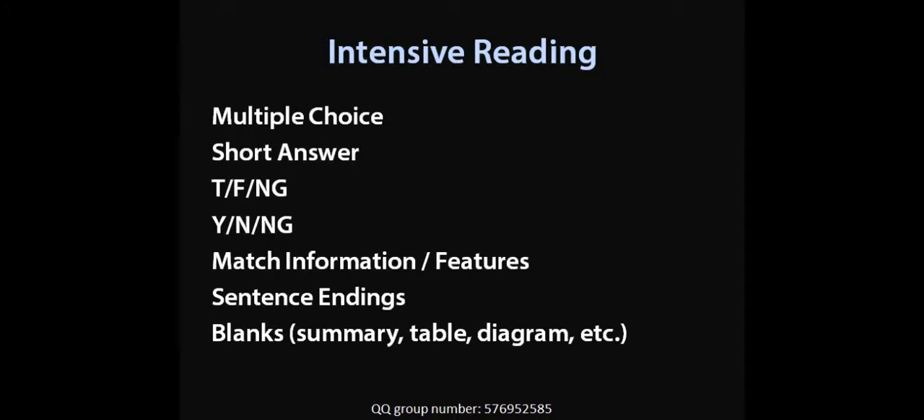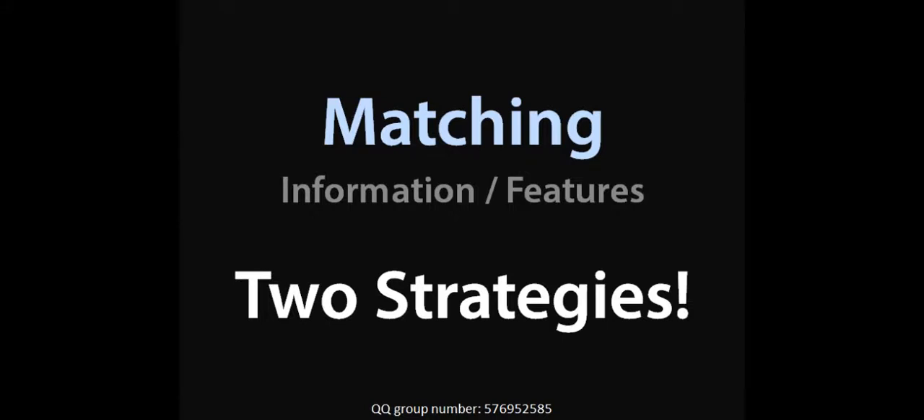But today we're actually going to look at two strategies as we talk about matching information and matching features. Now there's one more matching type — matching headings — and we are not going to do that today. Matching headings is a totally different strategy, totally different skill. We're going to talk about that in the next lesson. But in this lesson, we are not going to do matching headings, only matching information and matching features. We'll look at examples soon.